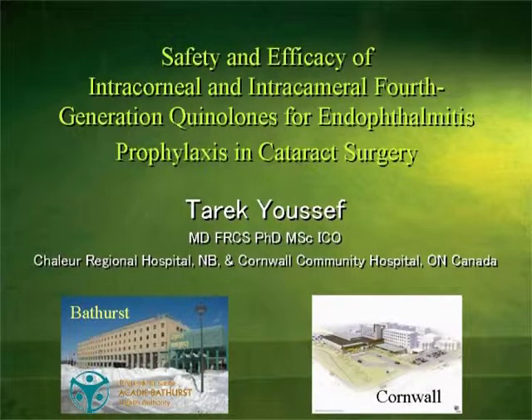Hi, I'm Tarek Youssef, and I'll be presenting to you today the safety and efficiency of the intercorneal and intracameral fourth-generation quinolones for endophthalmitis prophylaxis and cataract surgery.